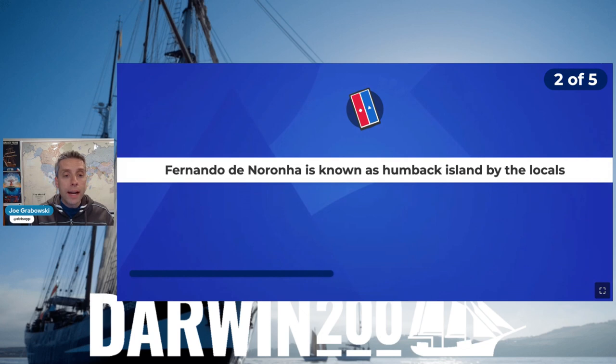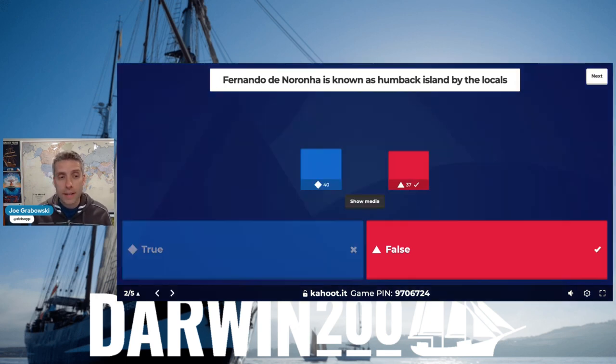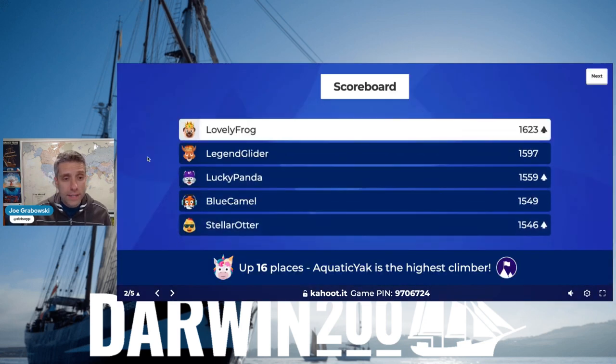Next is a true and false question: Fernando de Noronha is known as Humpback Island by the locals. True or false? We had a little bit of a split, but it is false. They did see some humpback whales, but the locals call it Dolphin Island - and rightfully so. It's the largest gathering of spinner dolphins. The lovely frog has taken that top spot.